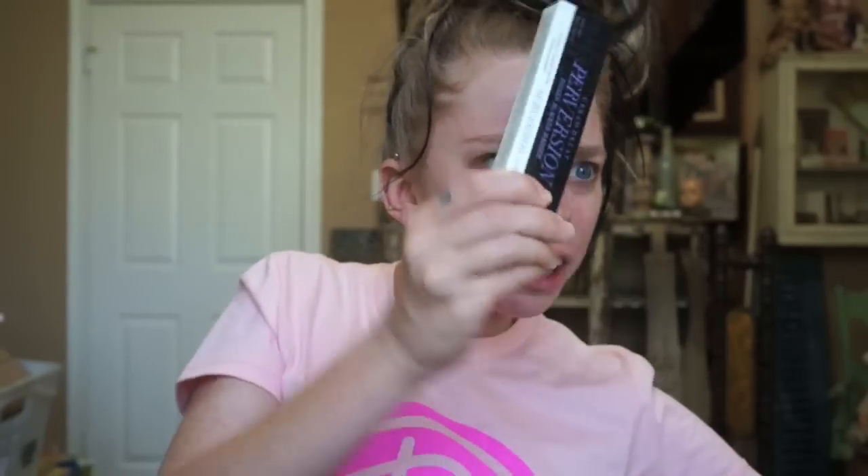Hey everybody, it's Bunny and it is time for this week's First Impression Friday video. This week we are going to test another mascara, and I personally have been waiting for this product to come out forever and ever and ever. I feel like I saw this on...